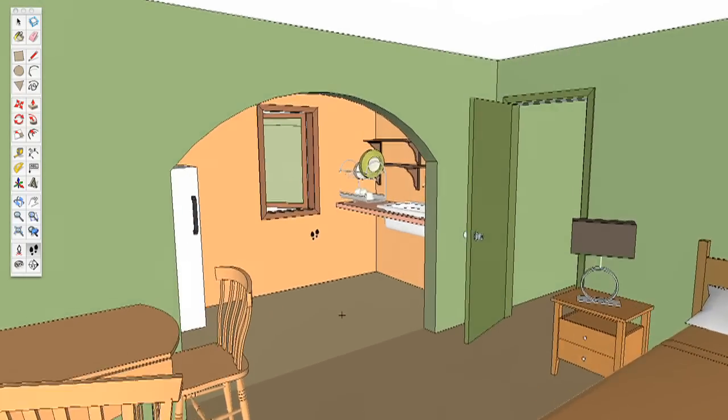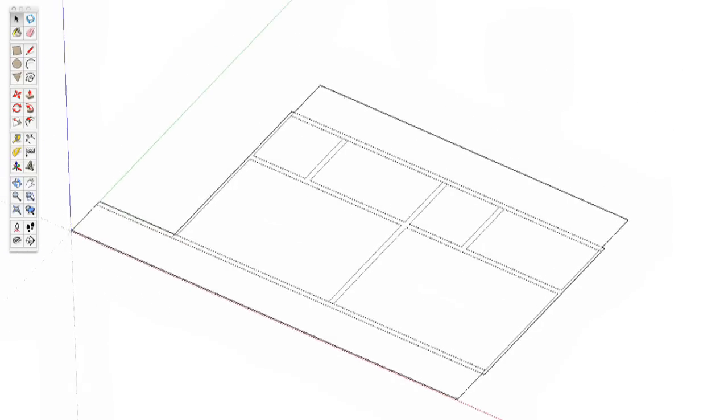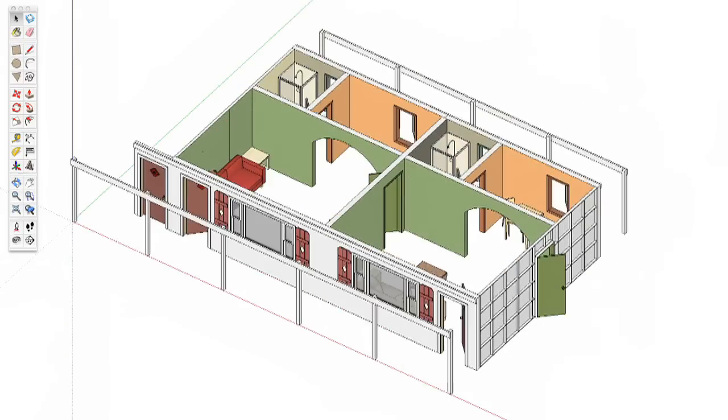SketchUp was the first introduction we could actually do in set building, because we teach it in a way that always shows you how to build a set. When we're pulling up walls, we keep every element of the set in groups so that we can take it apart — because ultimately you will take a set apart and change it, as sets are constantly being changed because directors always have new ideas. I find it's a very easy way to get ideas on paper, and now I use SketchUp all the time. I don't draft anymore.